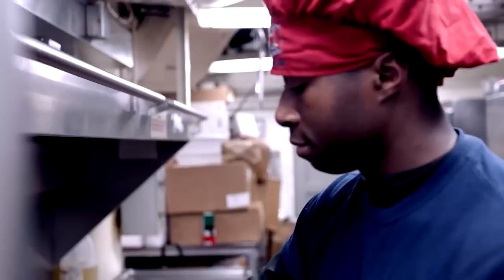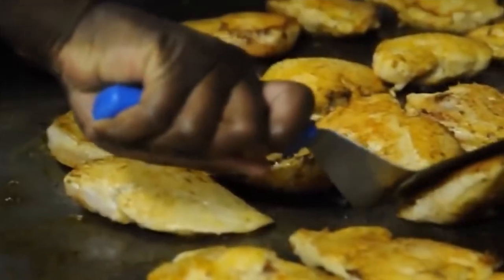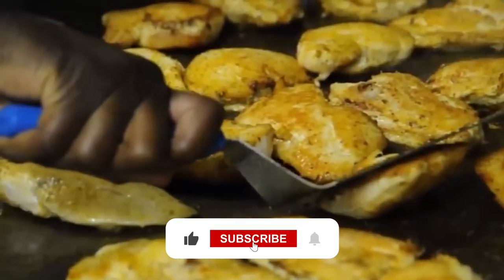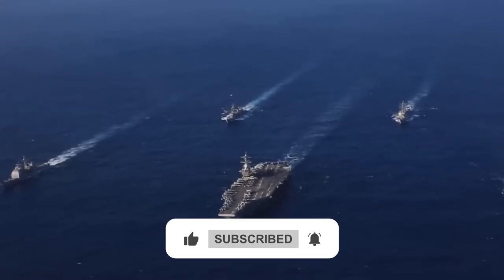Everything in life revolves around eating. This brings us to the end of the video for today. Don't forget to like the video, subscribe to the channel, and hit the notification bell to never miss an update from us.